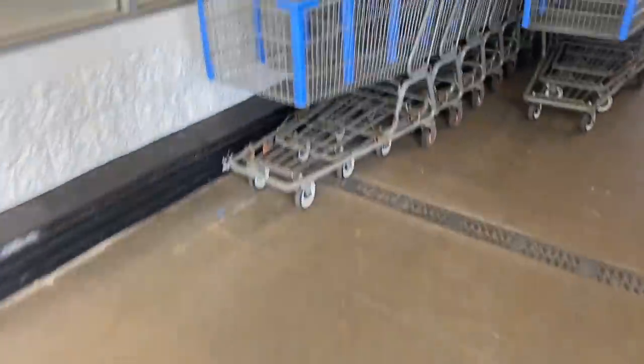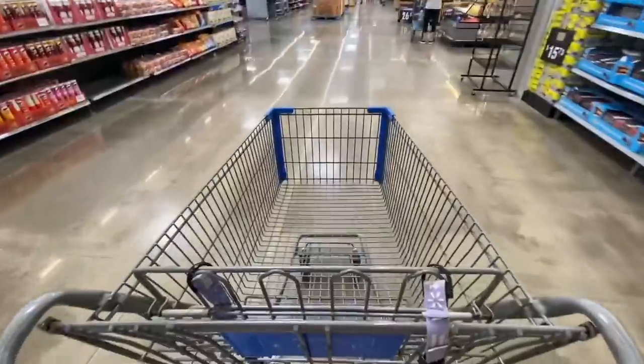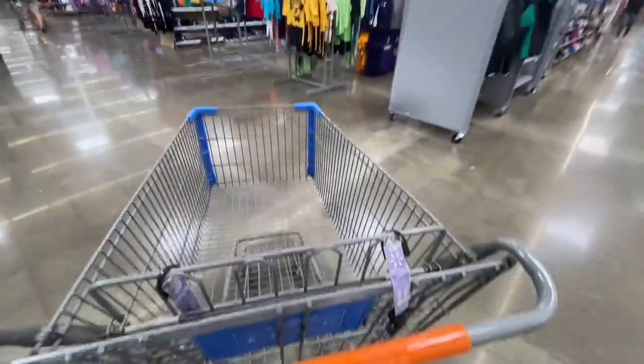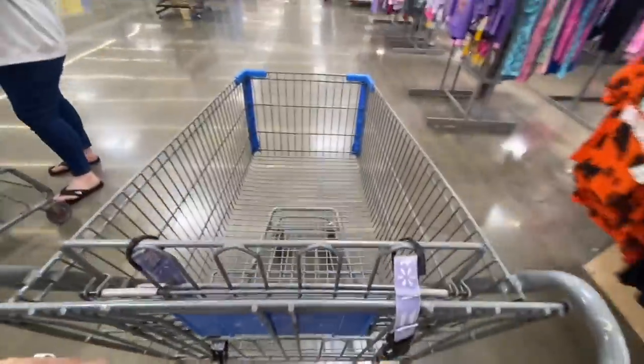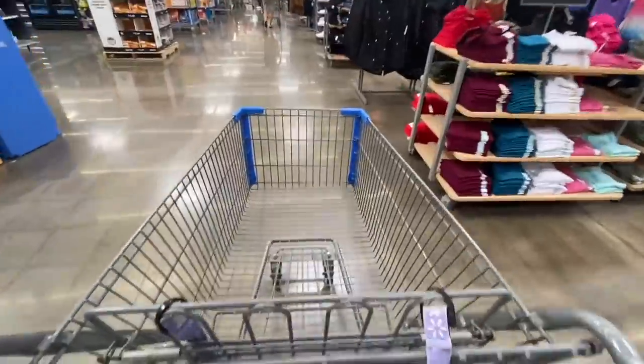Hello everyone, good morning and welcome once more to your YouTube channel Free Coupons. I hope you're doing very well. I'm here in a Walmart store, and as you know, it's back to school time — kids went back to school — so that means we have products on clearance, including notebooks and different school supplies.